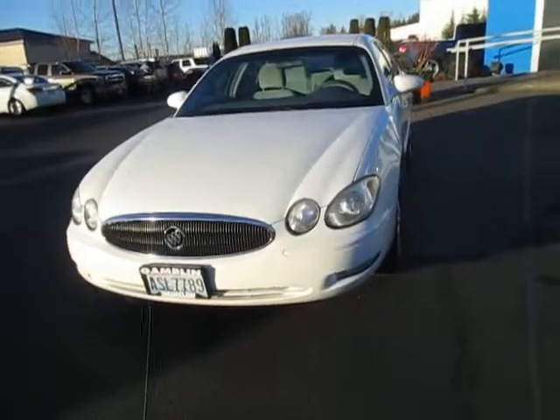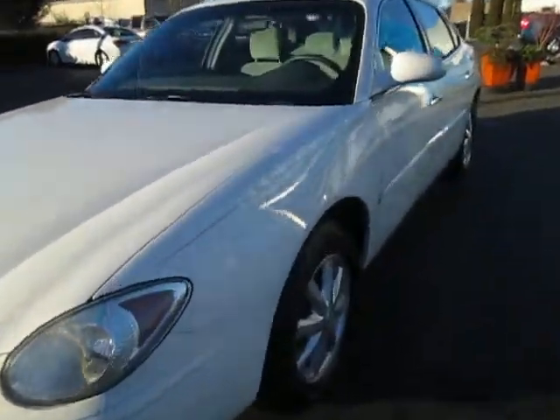Hey guys, Andy here from RGAMBLIN' Motors, here to tell you about our 2006 Buick LaCrosse CXL. Take a look down here real quick — see that tire tread in those ramps?